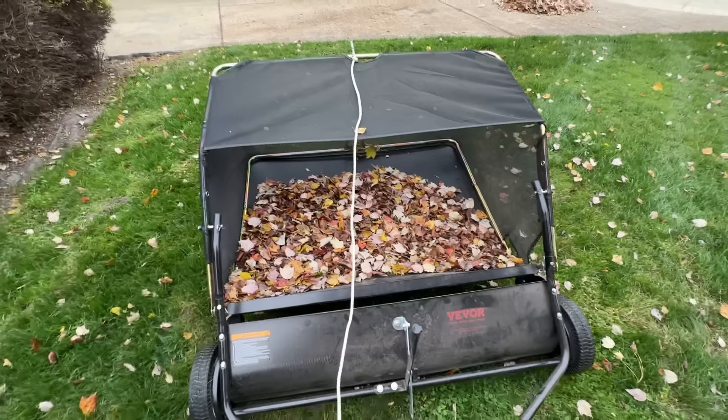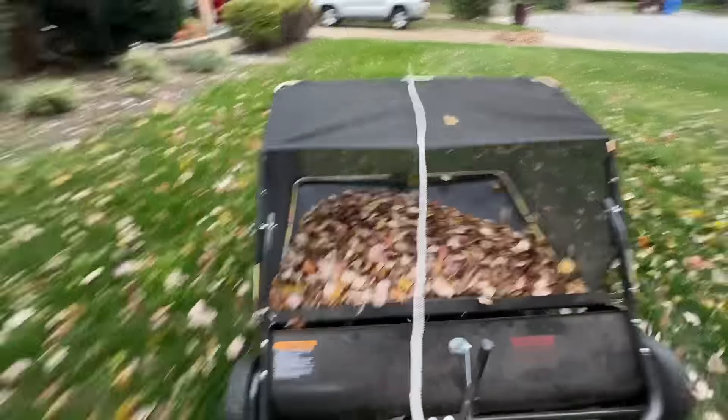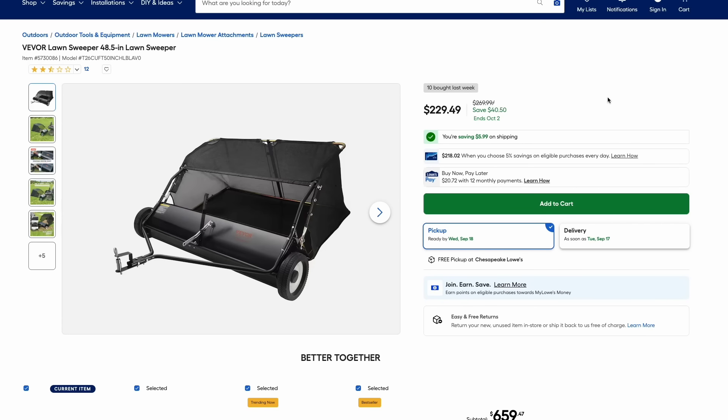The Brinly Lawn Sweeper — I did a whole video on this last fall, so go check that out if you're interested. This one's $40 off. It works pretty good and does a great job if you have a larger lawn and burn your leaves. It can quickly pick them up and has a rope to dump them. Check this out if you're wondering how to deal with leaves this fall.